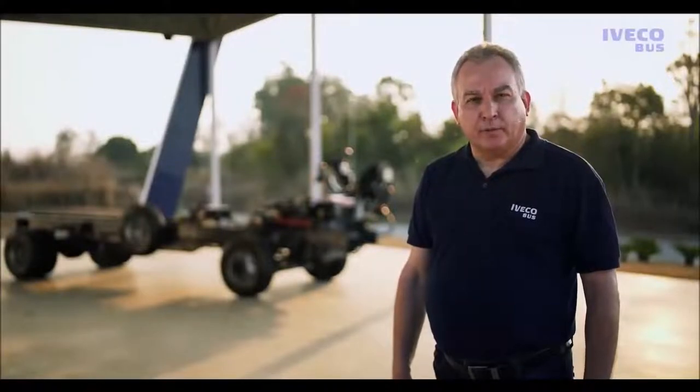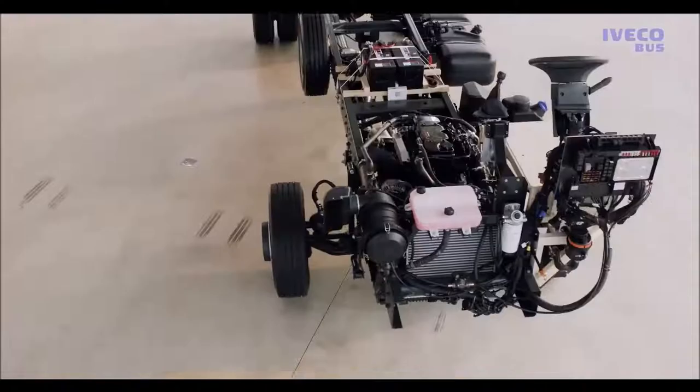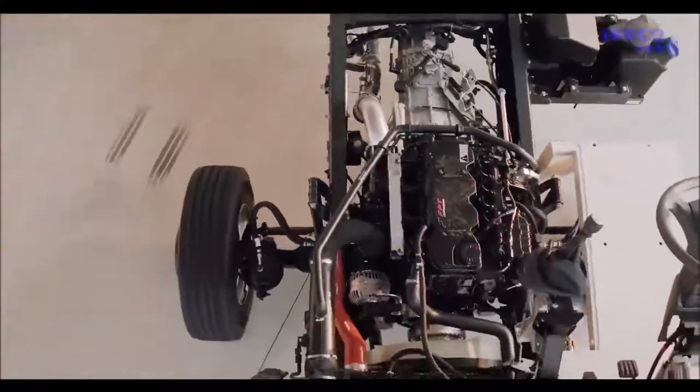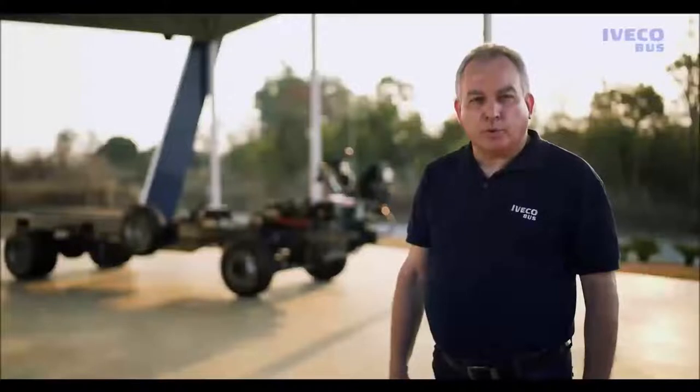Apresentamos para vocês um chassi com maior potência e o maior torque do mercado. Também o maior PBT, que permite qualquer tipo de encarroçamento, com um bom desempenho e um bom consumo de combustível. Portanto, nasce aqui o melhor chassi de micro-ônibus do mercado: o Iveco Bus 10190.